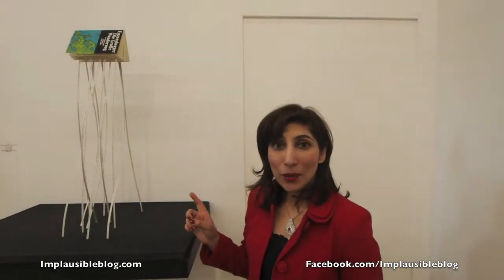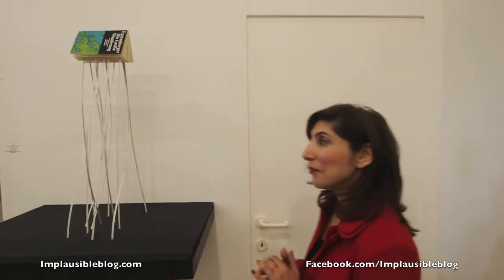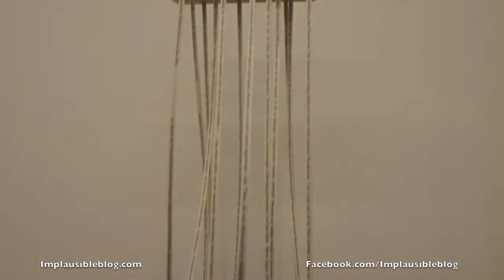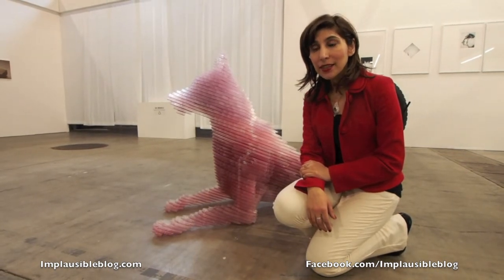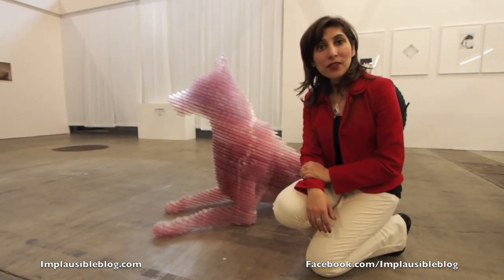This is by Jochen Holla and this is literally when the words drop off a page. This piece is by Matthew Derbyshire and it's a take on arts versus industry.